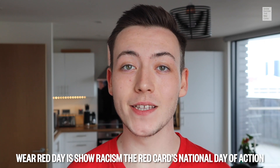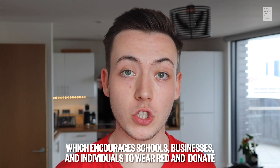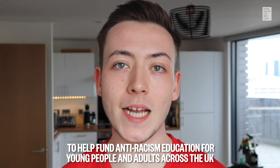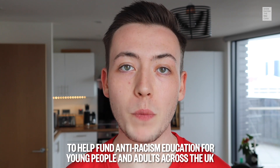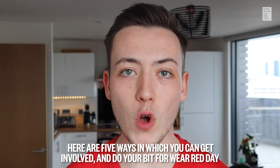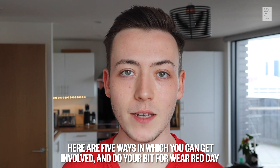Wear Red Day is Show Racism the Red Card's national day of action, which encourages schools, businesses and individuals to wear red and donate to help fund anti-racism education for young people and adults across the UK. Here are five ways in which you can get involved and do your bit for Wear Red Day.